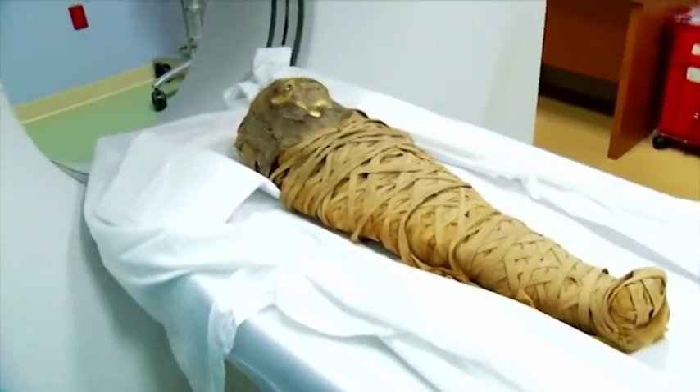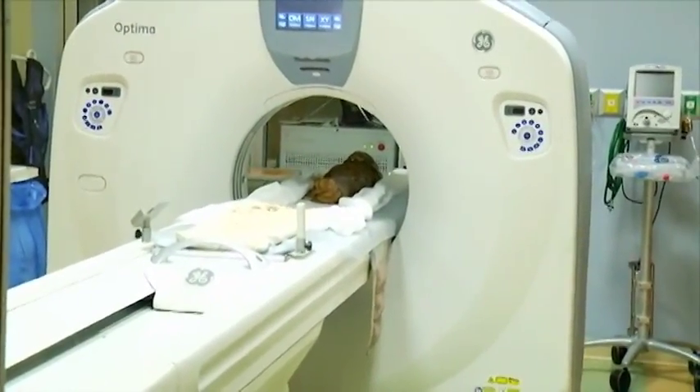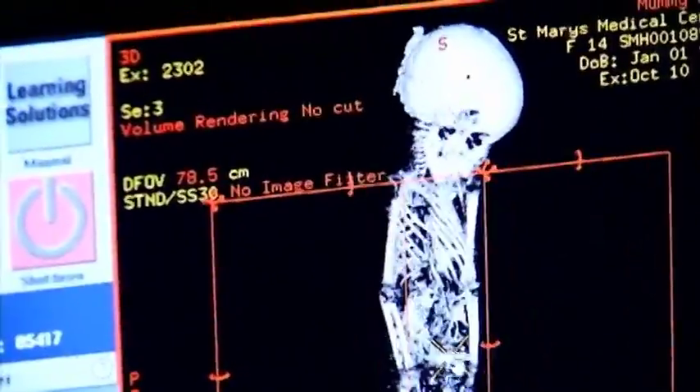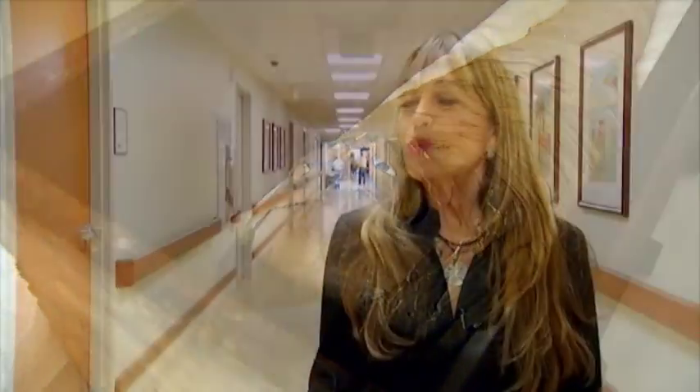One of the unexpected highlights was the permission to have a CAT scan performed on a little girl mummy, in hopes of determining her cause of death. The results will take a couple of weeks to process, but it's a unique and rare privilege to so intimately explore the history of a 3,000-year-old mummy.